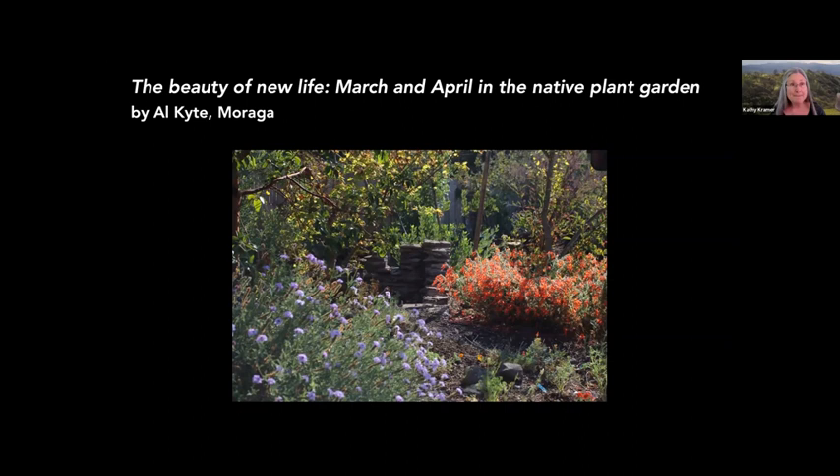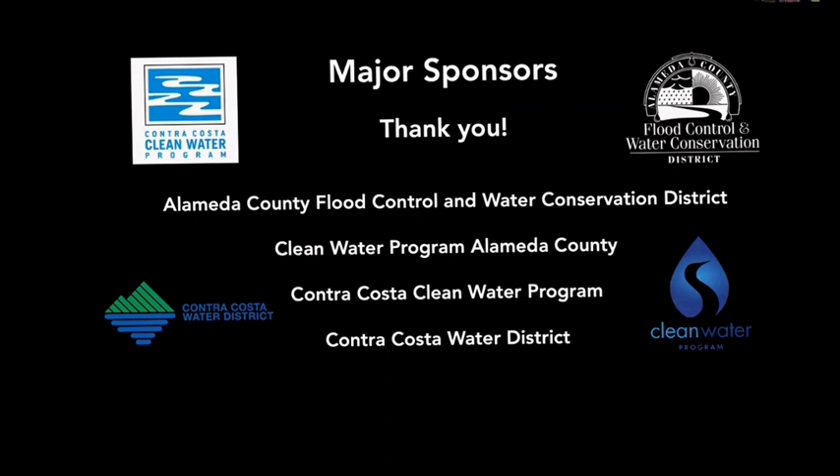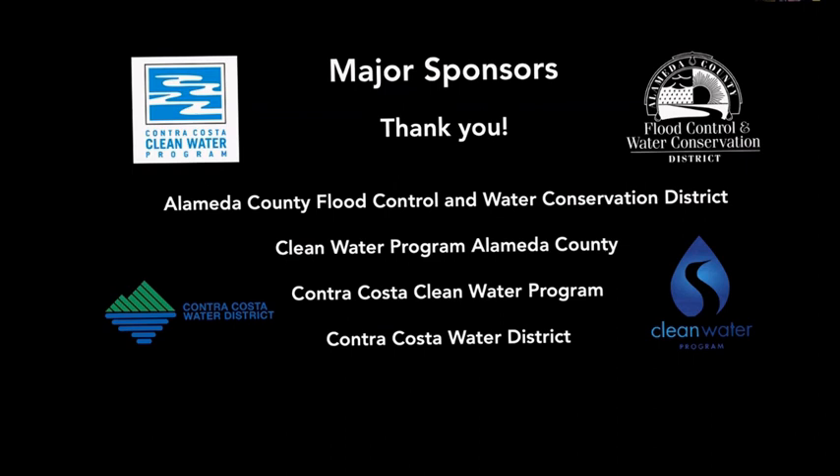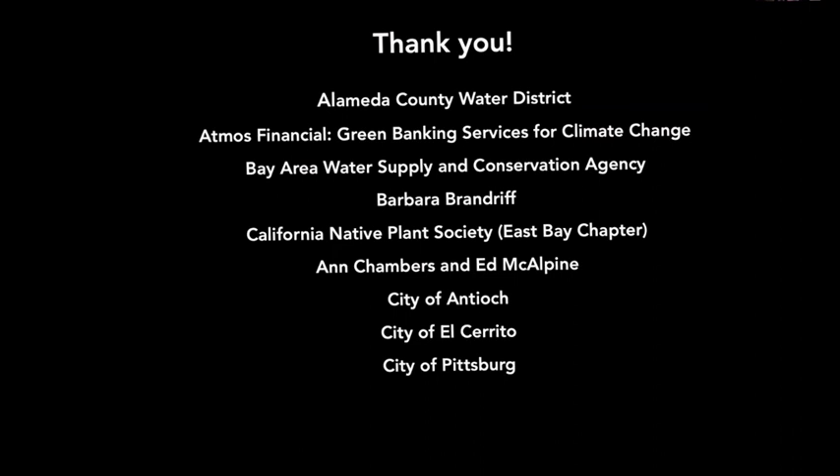I'd like to particularly thank our major sponsors: the Alameda County Flood Control and Water Conservation District and the Clean Water Program, Alameda County, the Contra Costa Clean Water Program, and the Contra Costa Water District, who have funded the tour for many years and really make the tour possible. These programs and I are hoping that you will help birds, bees, and butterflies by eliminating pesticide use in your gardens — you'll keep yourself, your children, and your pets safer by gardening without toxic chemicals. I'd also like to thank the additional sponsors for their support for the Bringing Back the Natives Garden Tour.